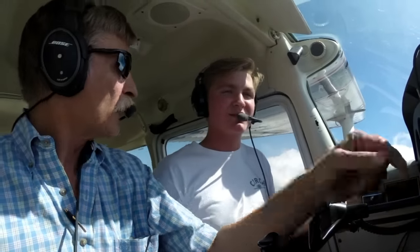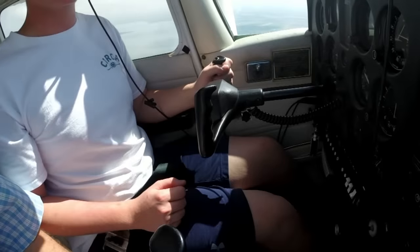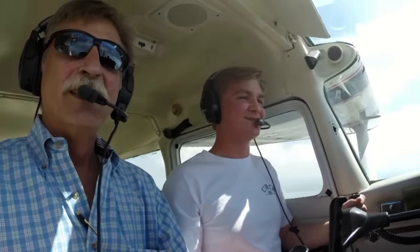You've never seen the ground from this perspective? You've never flown before? I've flown before, but not from the cockpit. Oh, okay. Well, you're in charge here, Captain. You realize that, don't you? Yeah. You are steering the airplane. That's awesome.